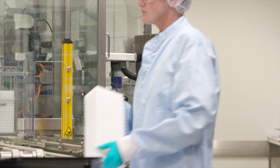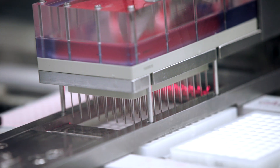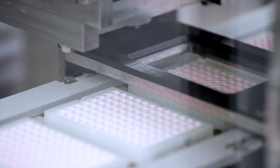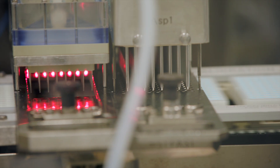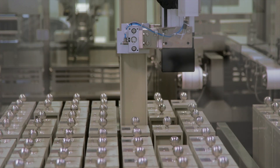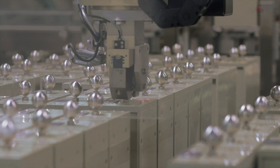Next is the coating process, where test components are bound to the surface of the well. Coating solutions are dispensed into the wells, and sophisticated laser scanners confirm that each well meets dispensing specifications. A robot then places stainless steel canisters — each containing thousands of wells — into a holding area to allow the coating solution to interact with the well surface.